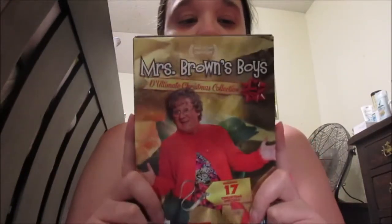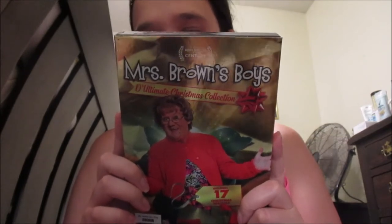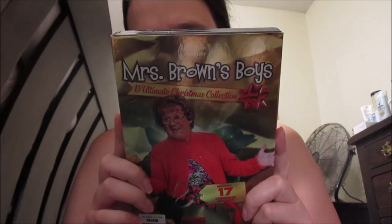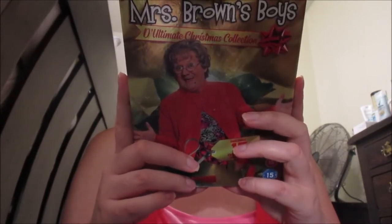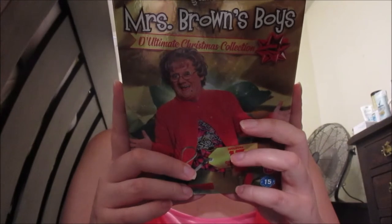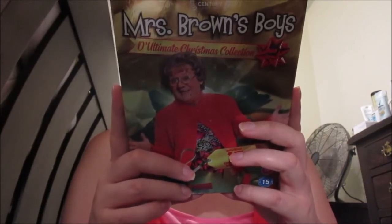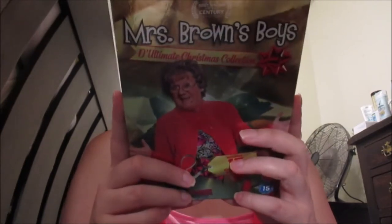Next is my Mrs. Bronx Boys Deluxe DVD. It has a bunch of titles on it including Merry Christmas, Exotic Mommy, Mommy Hotel, CSI Mommy, Christmas Festival, and many more listed on the back. I was so happy when I received this because I've been waiting to get this DVD.